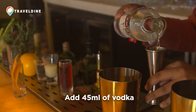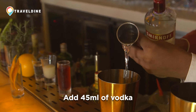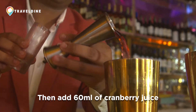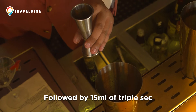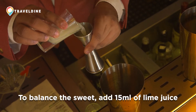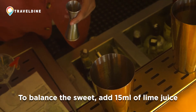I'm going to start by adding the world's largest selling vodka, Smirnoff — 45ml of this. The Cosmo gets its colour from the cranberry juice, so I'm going to add 60ml of this, followed by the triple sec, which is the orange liqueur — 15ml of this. And to balance the sweetness from the cranberry juice and the triple sec, I'm going to pour some lime juice — 15ml.